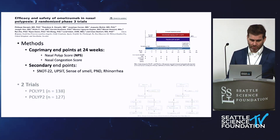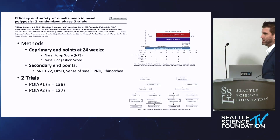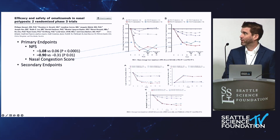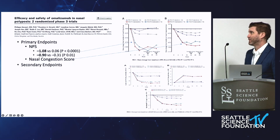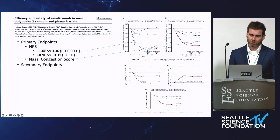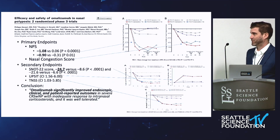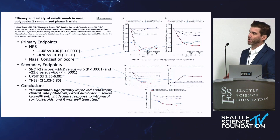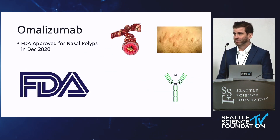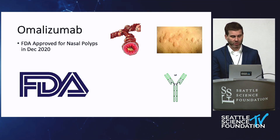The omalizumab study was designed the same way — two trials, POLYP 1 and POLYP 2. Not as many patients as the dupilumab trials, but still a good sample size. They found pretty similar results that met the primary endpoint, although the nasal polyp scores dropped about one point — as opposed to two for dupilumab. But symptoms all improved similarly. Omalizumab is a good option for patients with a really significant allergic component, or if they have underlying chronic urticaria. Every patient is different. This led to the approval of omalizumab in December 2020, and we've had a lot of patients do very well on this.